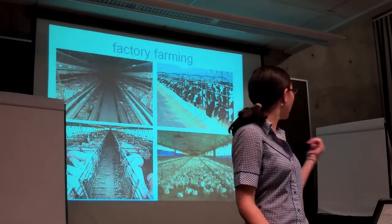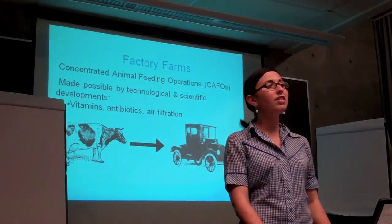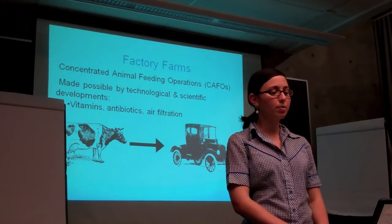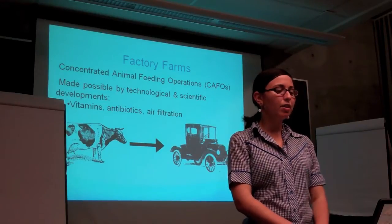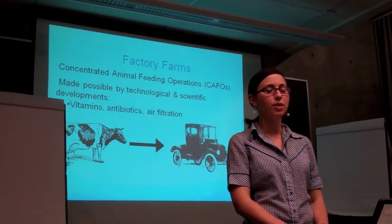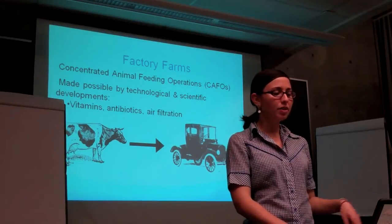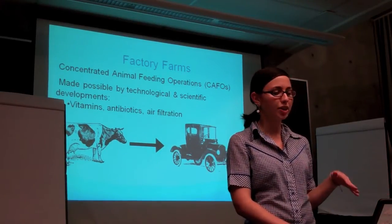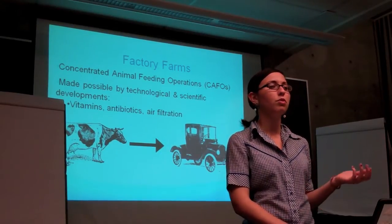Here you see egg, beef, pork, and chicken factory farms. Factory farming began in the 1920s with the invention of vitamin supplements, which allowed animals to be raised indoors with supplements like vitamin D rather than outside, as humans had always done. The basic idea for factory farming came from the Ford model of industrialization and specialization. Different types of machines and antibiotics have allowed for the growth of factory farming. Light and air filtration systems ensure that animals never need to see the light of day or breathe fresh air, and antibiotics ensure that no matter how unsanitary the conditions, the animals won't die off in large numbers.